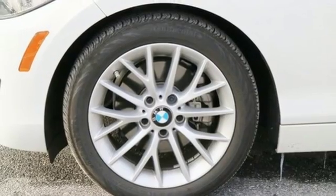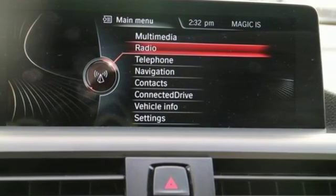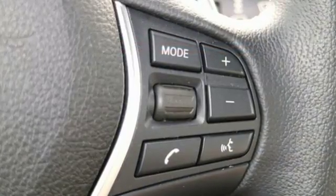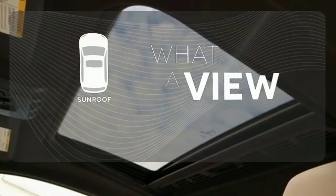Connectivity and entertainment is a must, and this 2 Series delivers premium sound, HD radio, USB audio connection, and hands-free Bluetooth. The sunroof gives you fresh air for your drive.